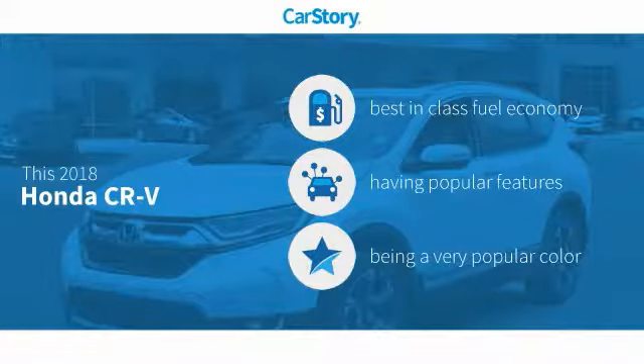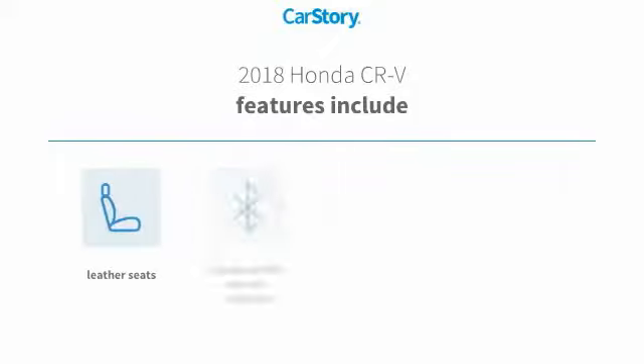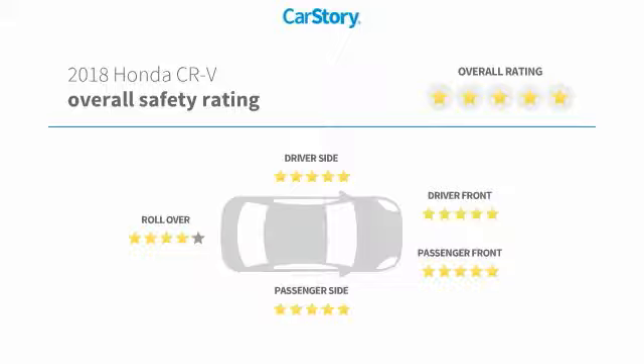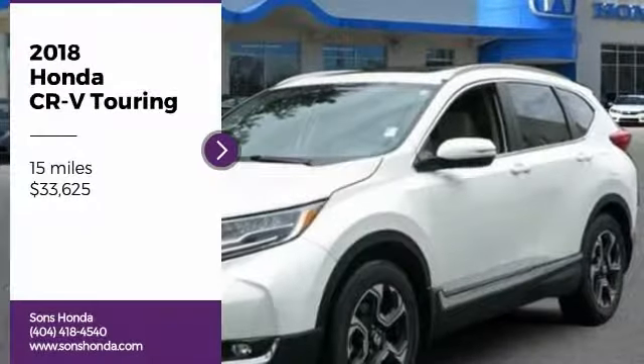This vehicle has best-in-class fuel economy with popular features, including keyless entry, leather seats, steering wheel controls, and hands-free Bluetooth integration with MP3. It has been listed as an IIHS top safety pick with top safety ratings.